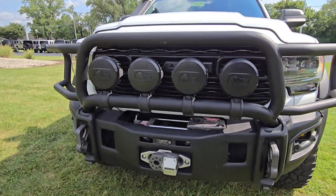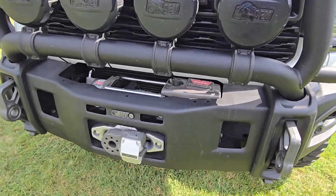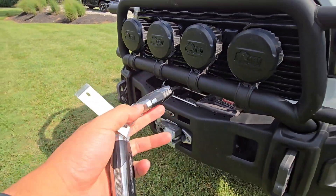Got AEV lights up here, steel bumper, got a winch as well, and it comes with both key fobs.